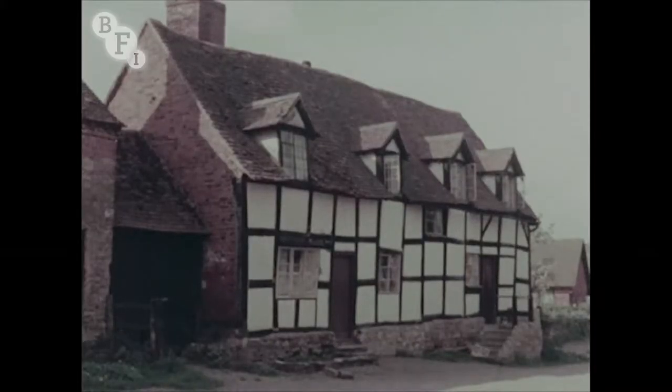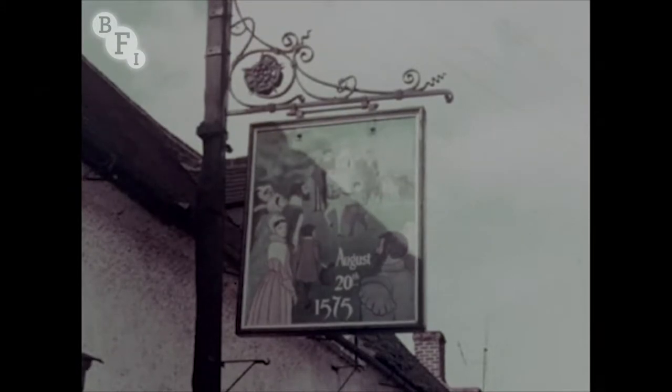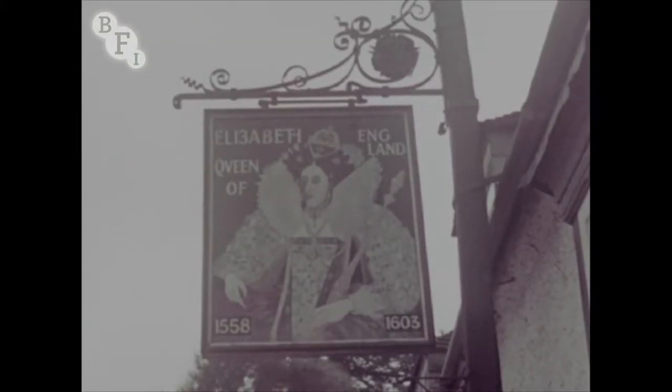A black and white inn displays its latest sign, dated August 20th, to commemorate the last visit here of Queen Elizabeth I — that was in 1575. And the village is that of Elmley Castle, a few miles west of the town of Evesham.